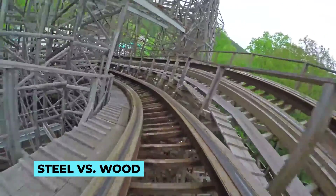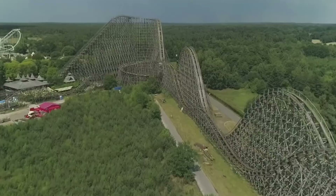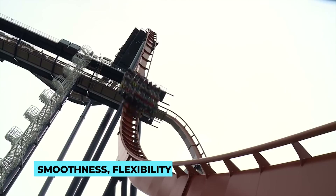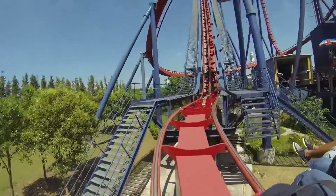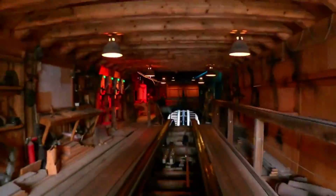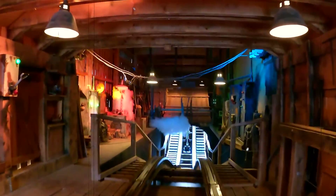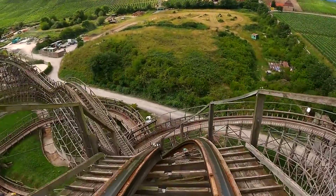One of the first decisions in roller coaster design is selecting the type of track material: steel or wood. Steel coasters offer smoothness, flexibility, and the ability to handle intense maneuvers, making them ideal for complex layouts with inversions and high-speed elements. Wooden coasters, on the other hand, provide a classic, nostalgic feel with their natural aesthetic and characteristic rattling, often appealing to coaster enthusiasts seeking a more traditional experience.